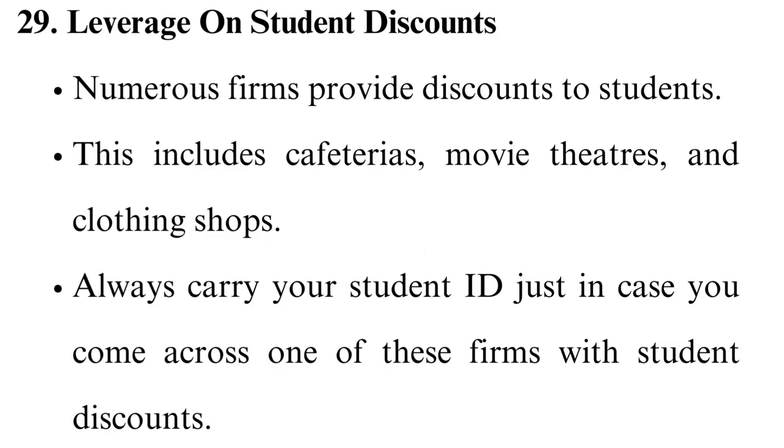Leverage student discounts. Numerous firms provide discounts to students, including cafeterias, movie theaters, and clothing shops. Always carry your student ID just in case you come across one of these firms with student discounts.